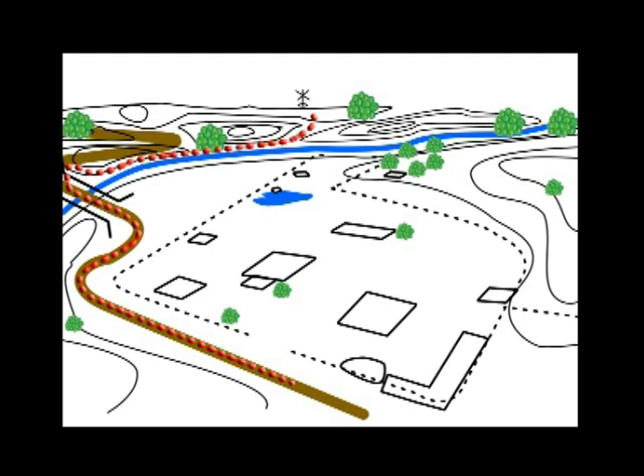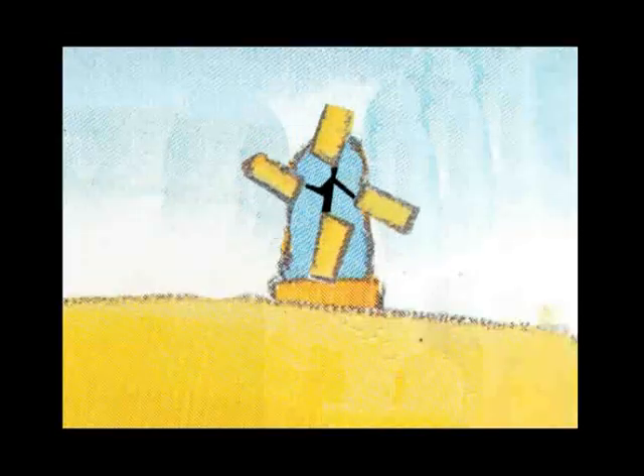So this is a good map with more details. Now let's go. And here is the windmill.